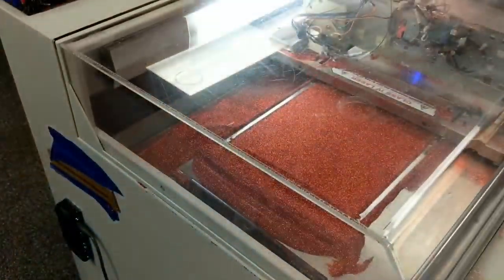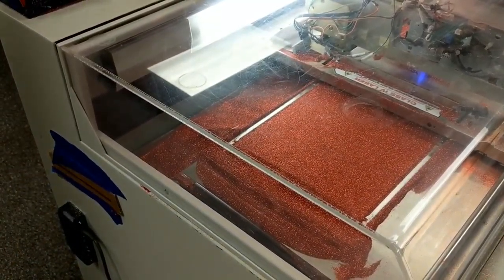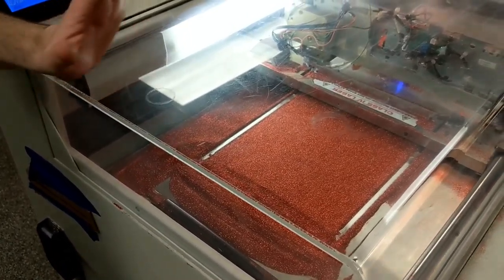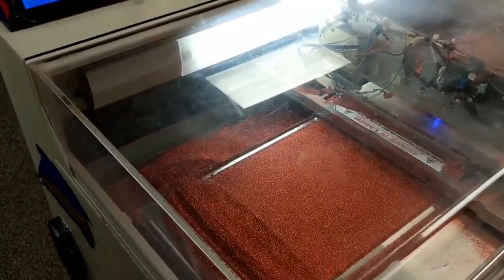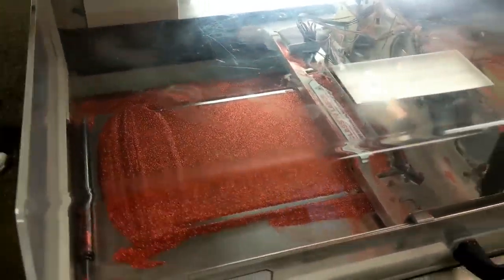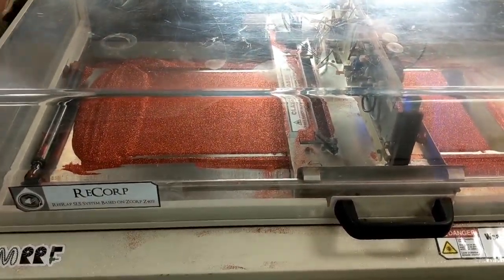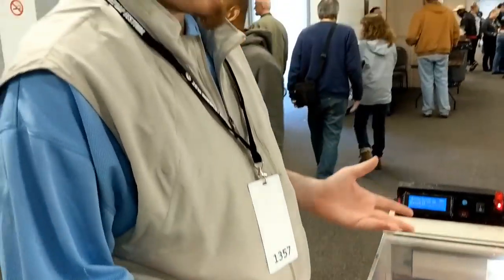Say hello to YouTube. Hello YouTube! Can you tell me what this monster is? So this is an old Z Corp Z402 — it actually came out in 1997. I managed to get one at an auction, scrapped all the electronics out of it, and replaced it with a laser. But then I needed some material to run on it, so I went out and bought 50 pounds of red glitter and just threw that into this machine. That's amazing.